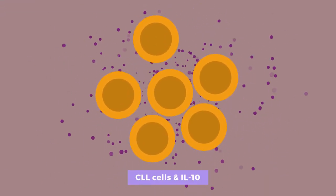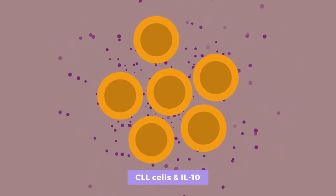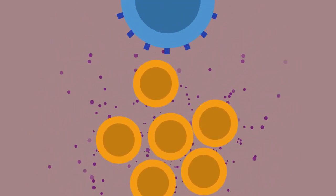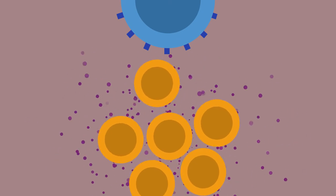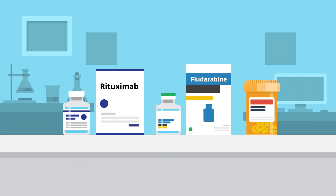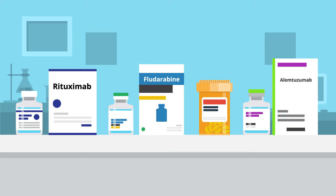IL-10 is also produced by CLL cells. This is linked to expression of CD5, which is a surface marker on all CLL cells. Side effects of many treatments, such as rituximab and fludarabine, have significant effects on the immune system — occasionally more so than the actual disease itself. This can persist up to several years, according to some case report series studies. Other drugs, such as steroids and alemtuzumab, which can target mature lymphocytes, can cause immune suppression as well.